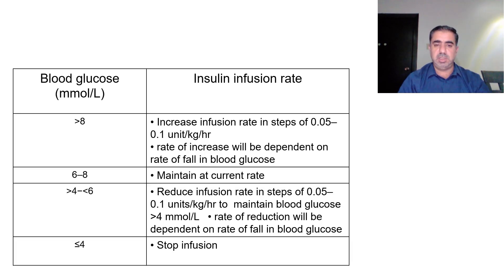This slide represents the actions to take at different glucose levels. If blood glucose is more than 8 mmol/L, increase the infusion rate in steps of 0.05–0.1 units/kg/hour, depending on the rate of fall. If glucose is 6–8, maintain the current rate — this is our target range. If glucose is more than 4 but less than 6, reduce insulin in steps of 0.05–0.1 units/kg/hour. If blood glucose drops below 4 mmol/L, stop the infusion immediately.